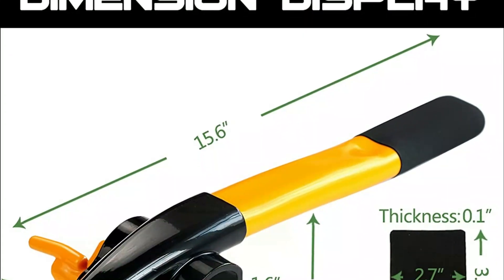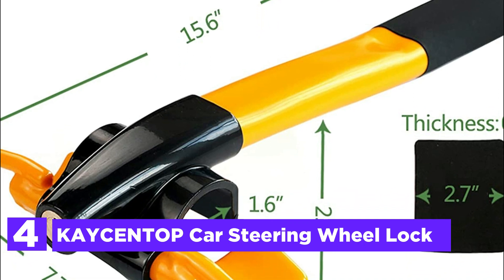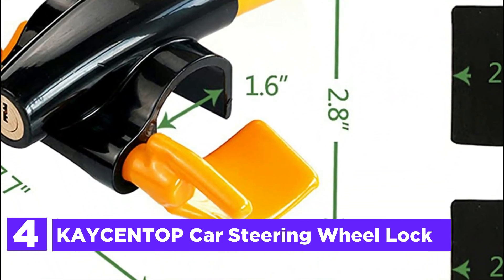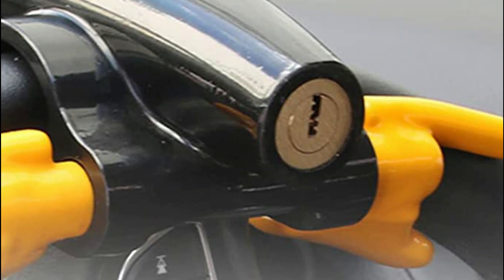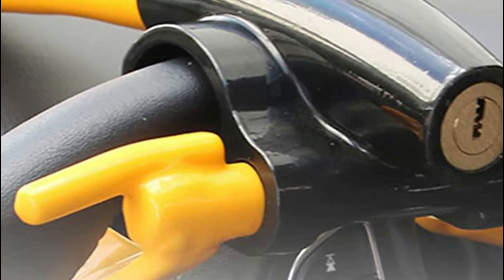Here is item number 4, the Caseintop Car Steering Wheel Lock. The lock is constructed of high-quality, sturdy steel that is resistant to cutting, prying, and hammering attacks to provide durability and strength. Its bright yellow hue acts as an effective warning and deterrent to thieves attacking your vehicle.